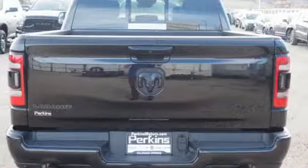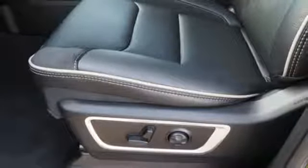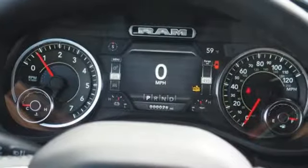Keyless go, front heated and ventilated leather split bench seats, aluminum wheels, heavy duty shocks, configurable instrument gauges, and power tilt down heated mirrors.